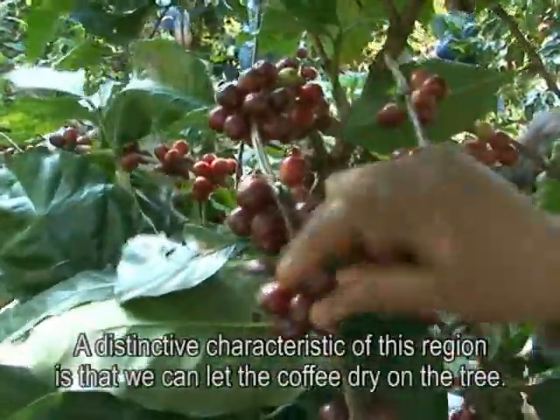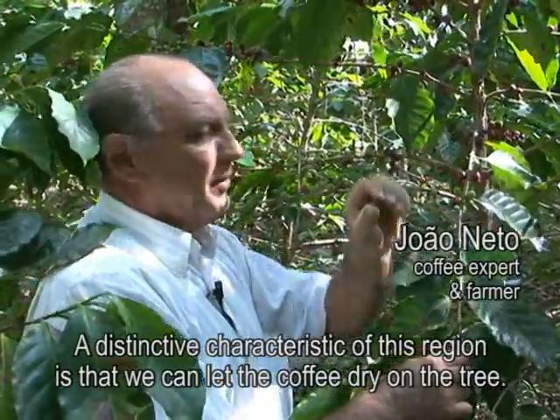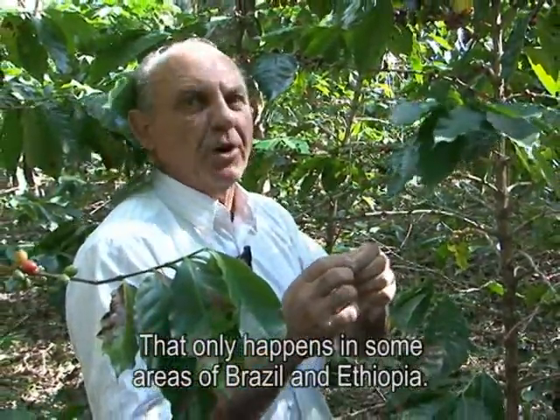This is a peculiar area where you can leave the coffee to dry on the floor. This only happens in some regions of Brazil and some regions of Ethiopia.